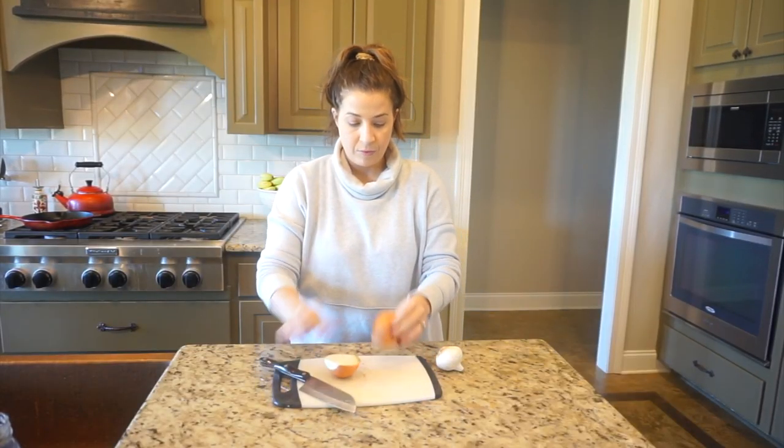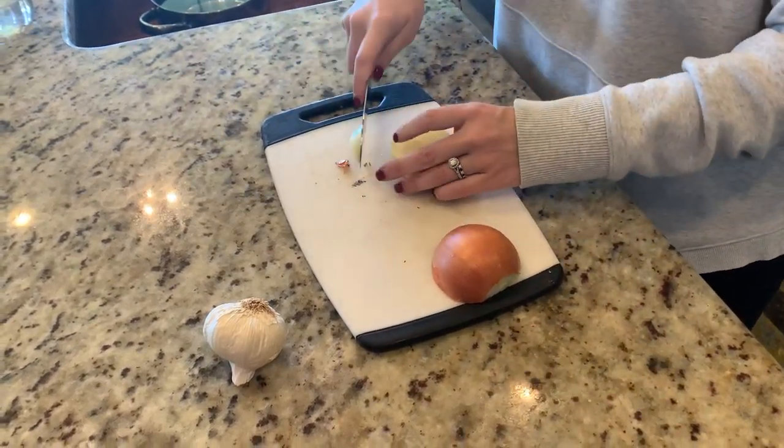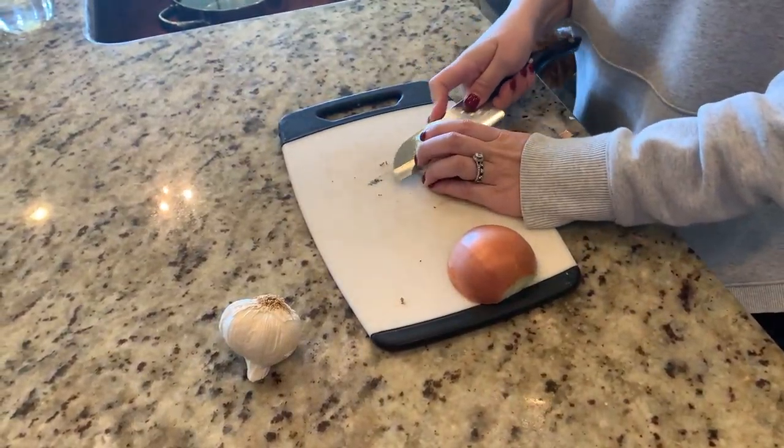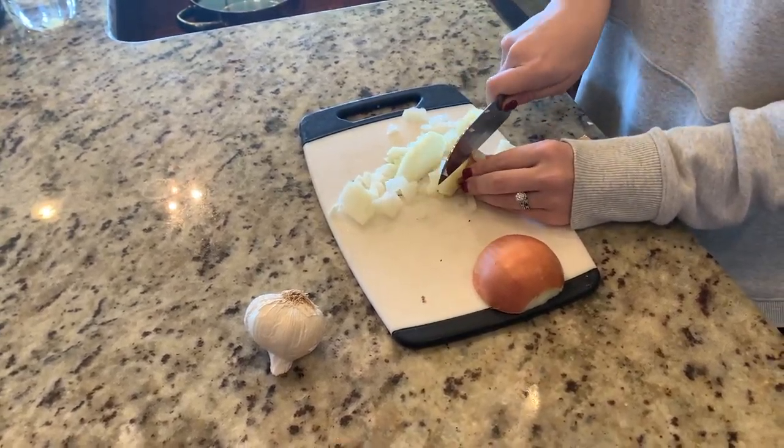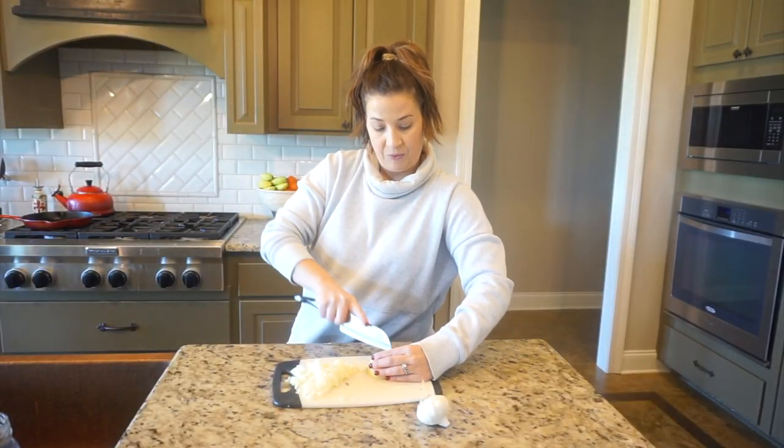First, go ahead and cut your onion and your garlic into bite-size pieces. You can also easily use the pre-minced garlic out of the fridge, which I often go to on busy weeknights.